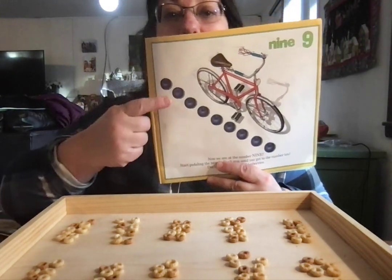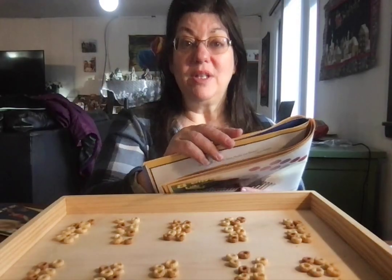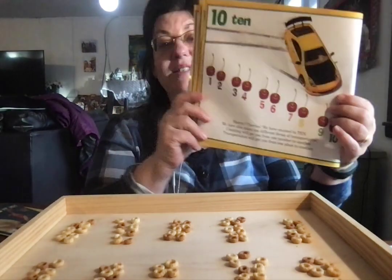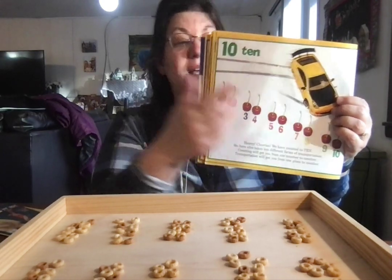Nine. Ooh, what's coming next? Ten! The race car has ten cherries: one, two, three, four, five, six, seven, eight, nine, ten.